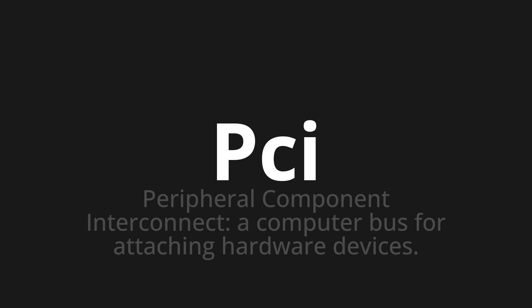Let's say it all together: PCI. PCI. PCI.